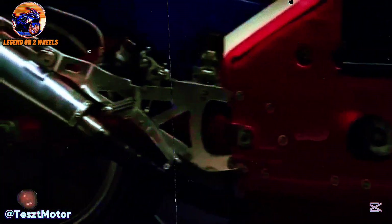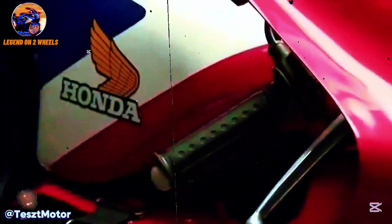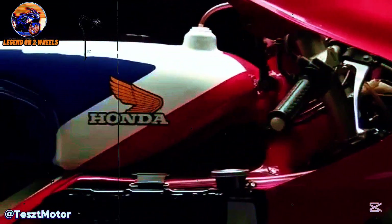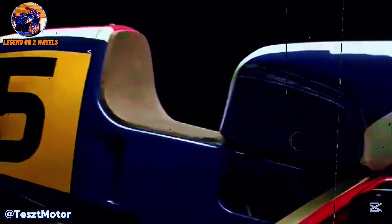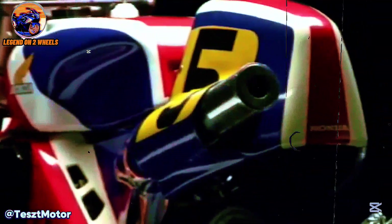The NR500, despite being a masterpiece of engineering in terms of design and technology, was notoriously heavier than its rival bikes, which made it harder to control on the demanding curves of the racetracks. Additionally, the oval-piston system turned out to be less efficient than expected, with constant reliability and durability issues. The bike suffered repeated mechanical failures, and its overall performance did not meet the team's expectations. By the late 1980s, Honda found itself at a crossroads.